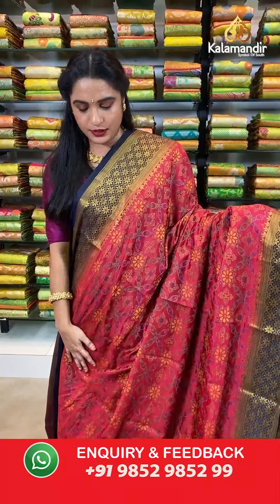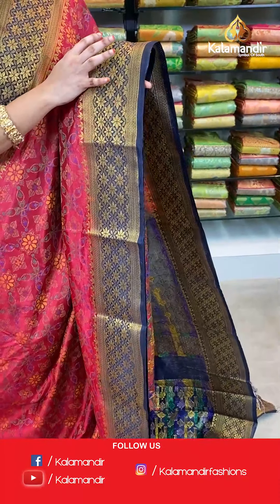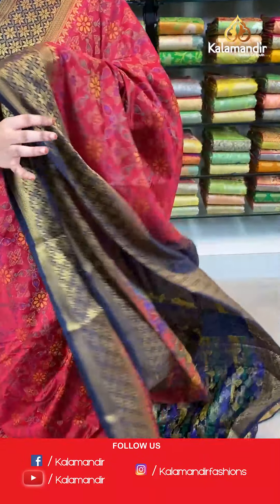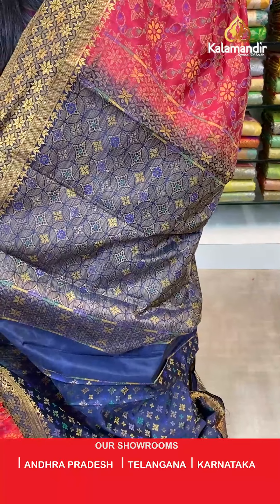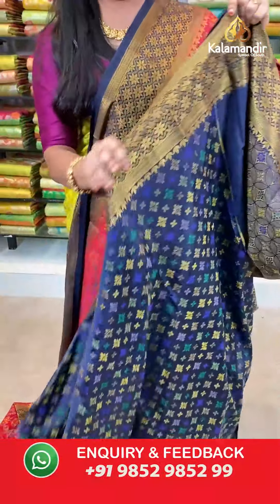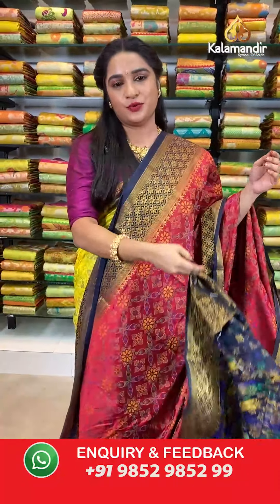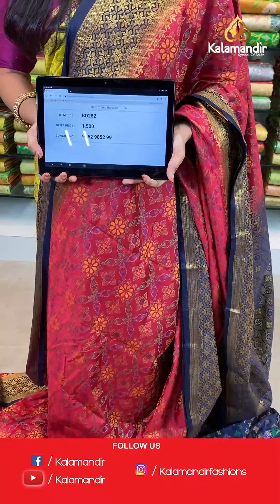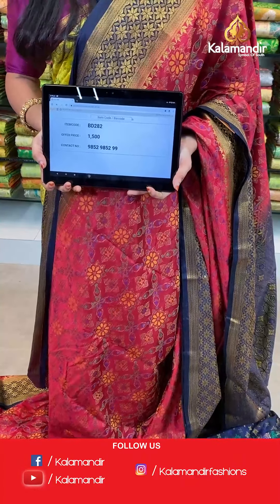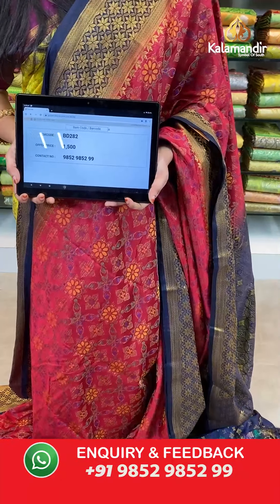Maroon and navy blue color — a very elegant combination. All over the body we have floral brocade in thread weaving. Contrast border with floral brocade and cross polka brocade in golden zari. Contrast pallu with intricate circle diamond brocade in thread weaving. The saree is paired with a contrast brocade blouse with border. Saree code BD282, actual price 1500, offer price: buy 3 sarees for just 4000 rupees. To book, send a screenshot with the code to our WhatsApp number 9852952929.